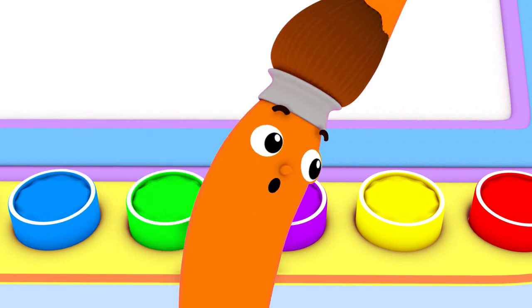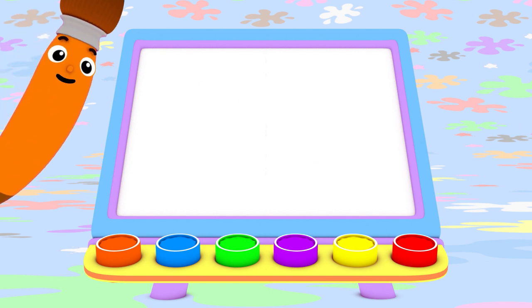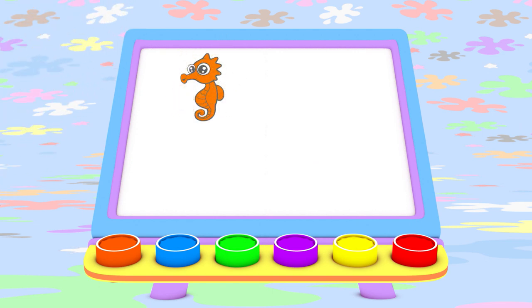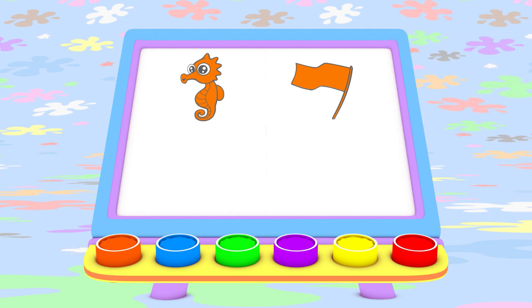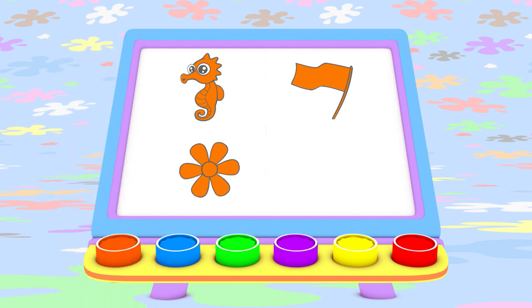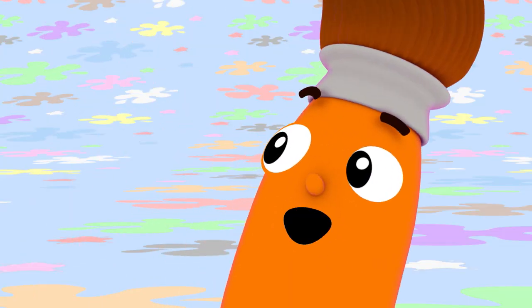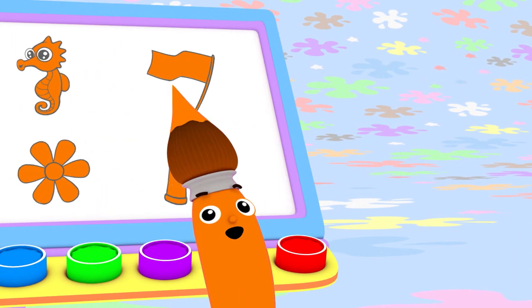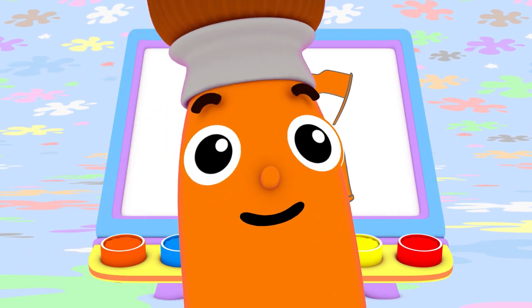Today I painted with orange. I made a swimming orange seahorse, an orange flag that waves in the air, an orange flower that smells good, and orange pants that are fun to wear! I bet you can find something orange to paint today too! I love color, oh yes I do! I love them all! Do you love colors too? Bye-bye!